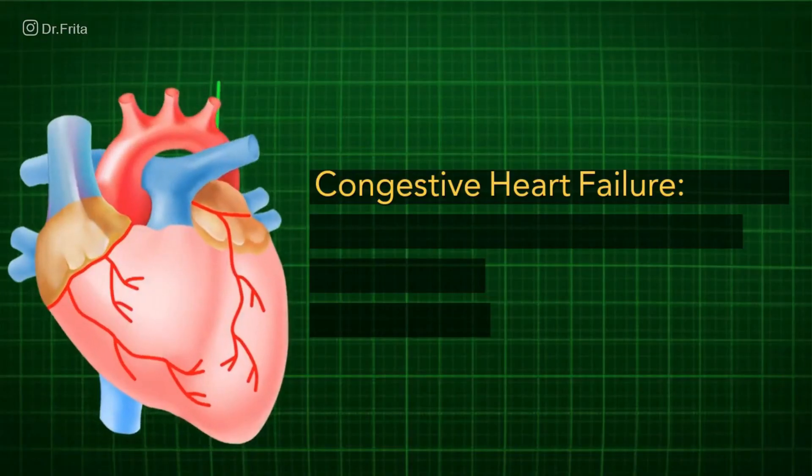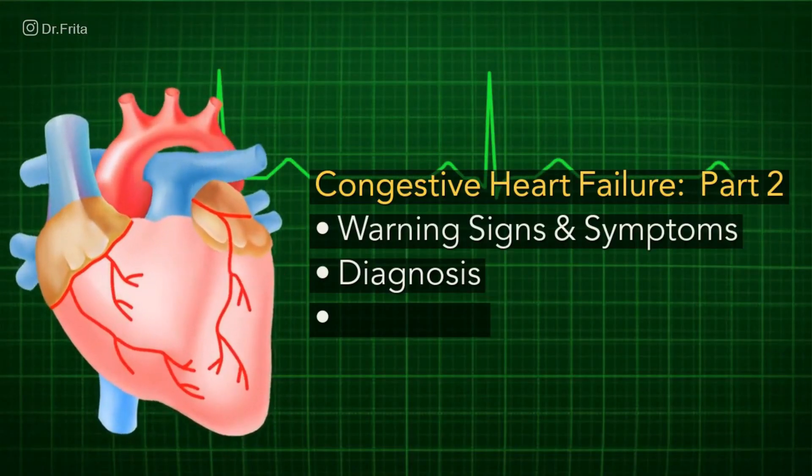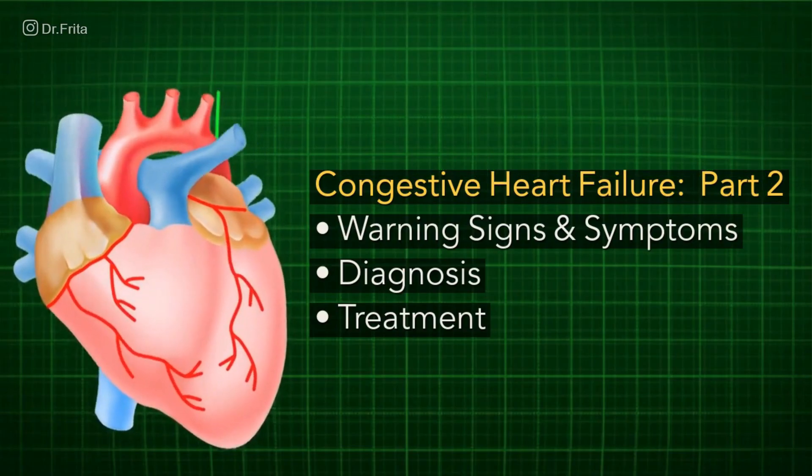I'm Dr. Freda. I'm a medical doctor who has been triple board certified, and today we are going to talk about congestive heart failure: the warning signs and symptoms, the diagnosis, and the treatment.